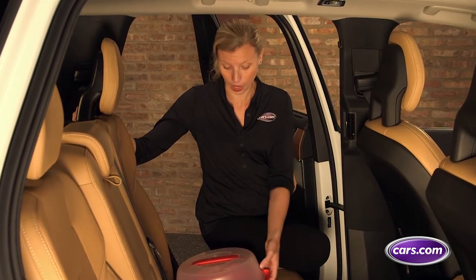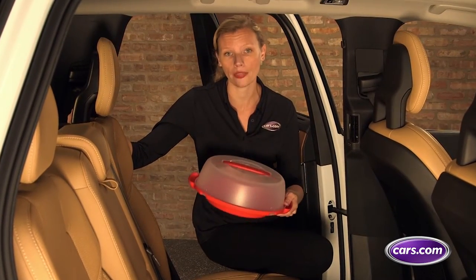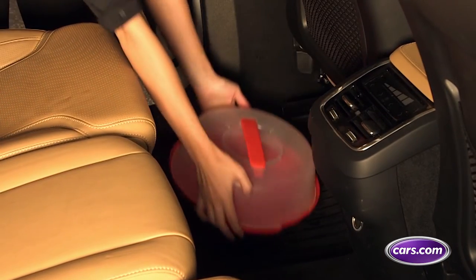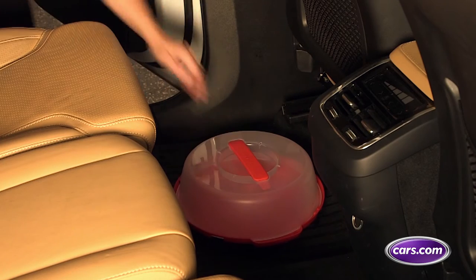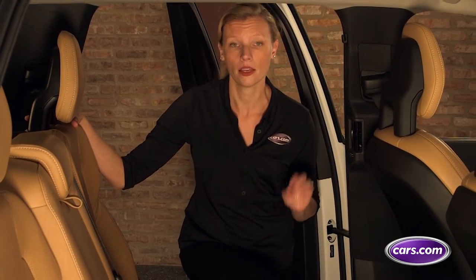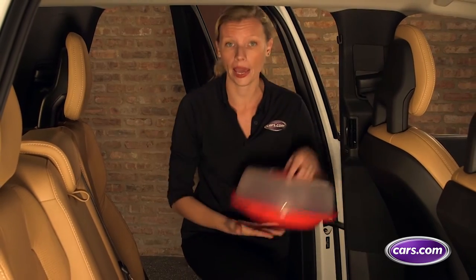Use a cake or pie carrier like this one to make sure you get that pie safely to granny's house. If the back seat is empty, place the carrier on the floor behind the seat to keep it from sliding. If you want to make sure your flaky pie crust doesn't end up in pieces, consider an insulated padded pie plate.